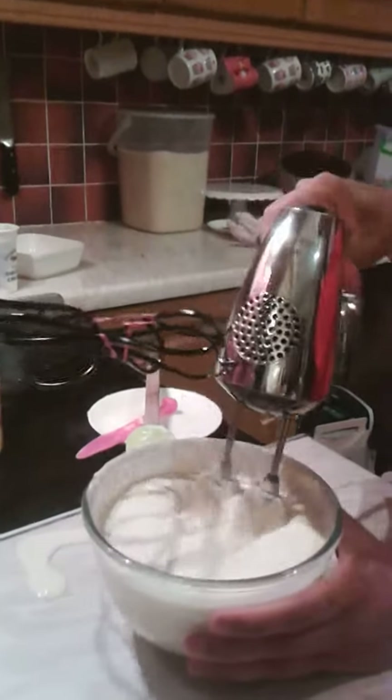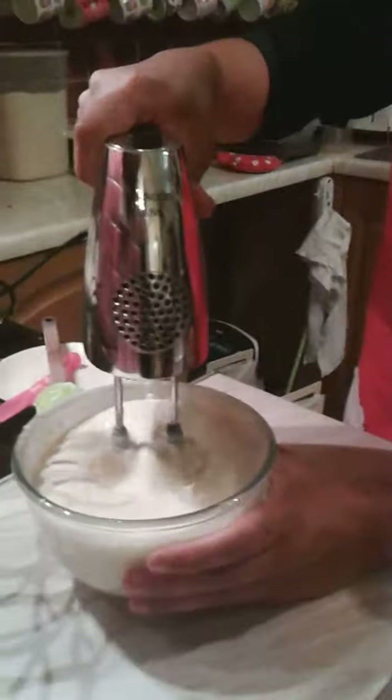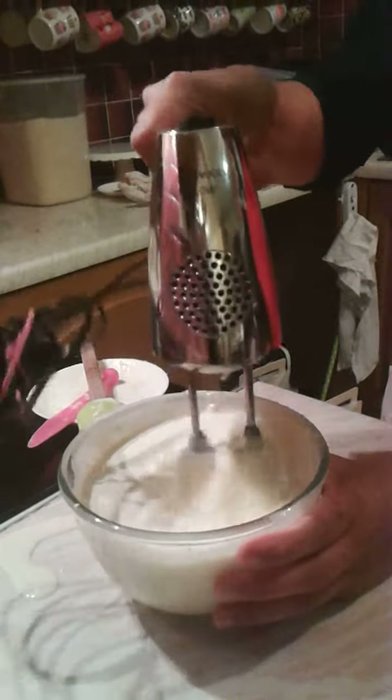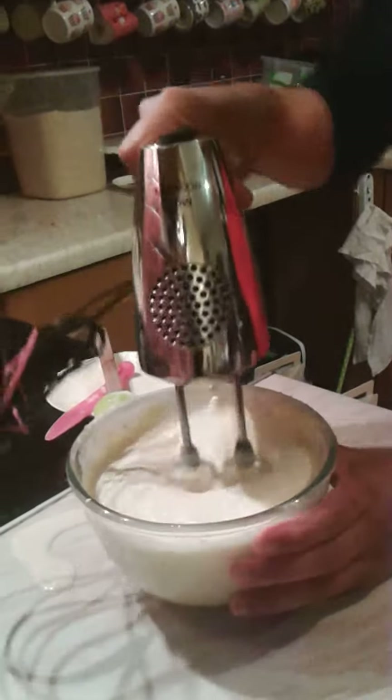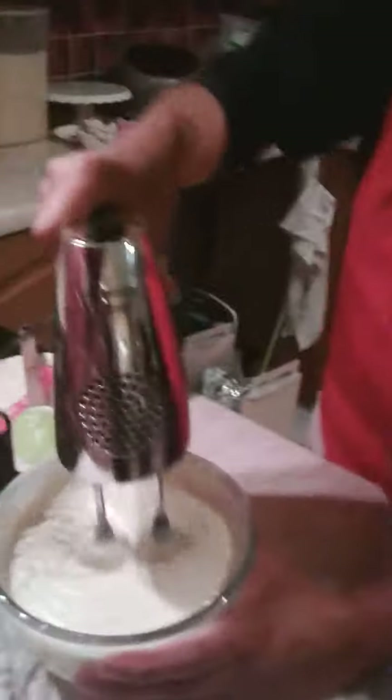Can you see that? Yes, ma'am. How long is it now? Where is the timer? Nearly 2 minutes.